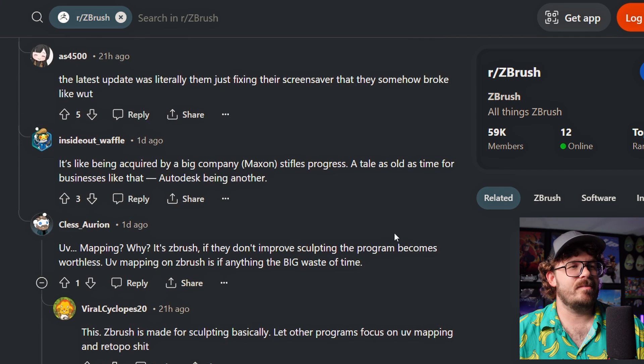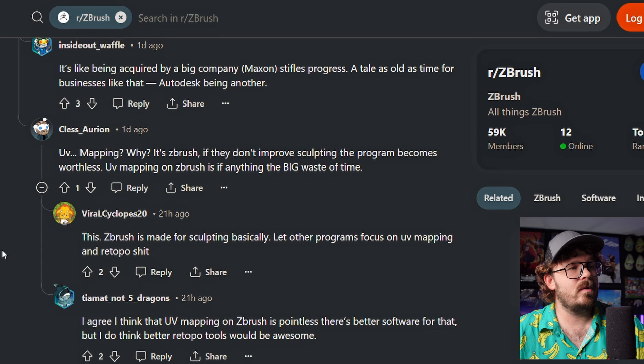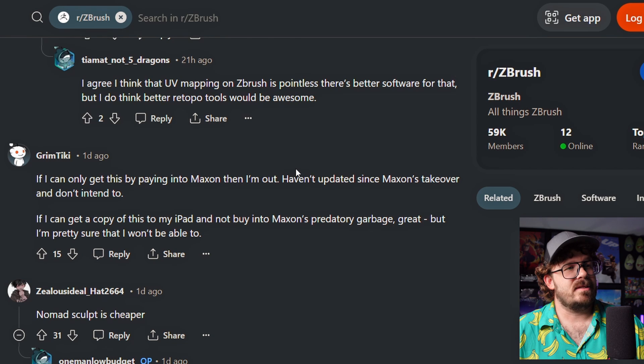UV mapping? Why? At ZBrush, if they don't improve sculpting, the program becomes worthless. UV mapping on ZBrush is, if anything, the big waste of time. Well, right now it's a waste of time. I don't think it has to be a waste of time. I think if they had some good stuff in there it could be great. ZBrush is made for sculpting, basically let all their other programs focus on UV mapping. Henry Topo. If I can only get this by paying into Maxon, then I'm out. Haven't updated since Maxon's takeover and don't intend to.